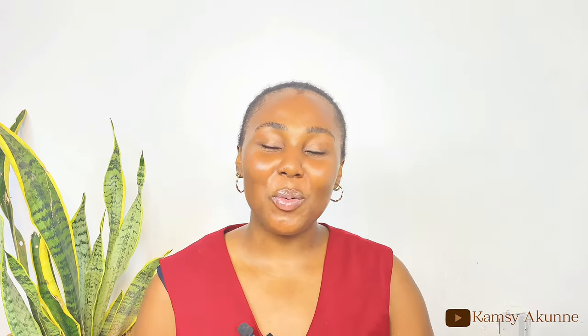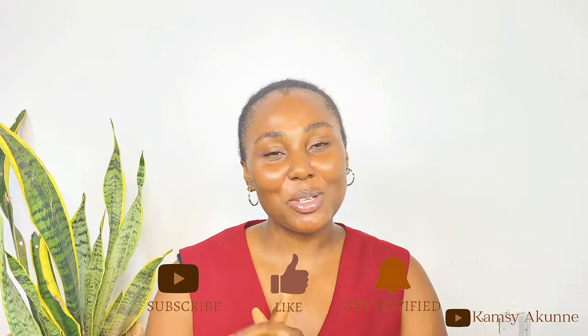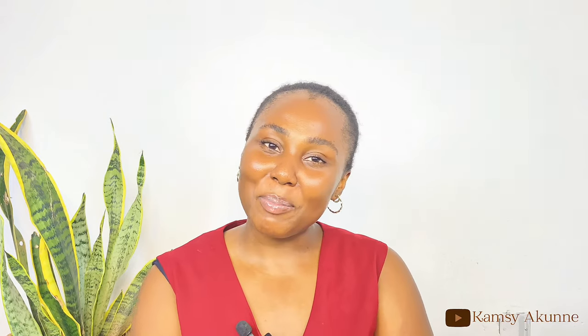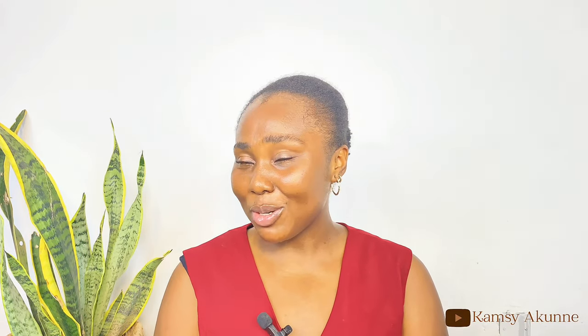That concludes this video. I hope it was helpful and guides you when selecting a Simple facial wash. If you found it helpful, please give me a thumbs up, subscribe, and hit the notification bell. If you have any questions, leave them in the comment section and I'll answer them. Thank you so much for watching, and I love you! Bye!